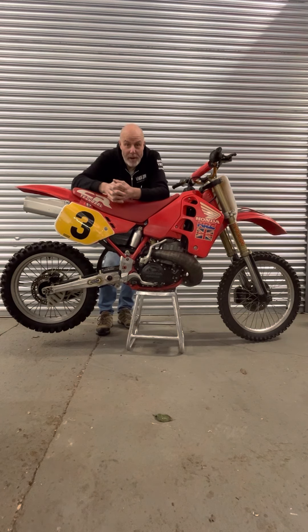My name is Dave King from the VMXDN at Fox Hills, and this is Dave Thorpe's 1989 500cc world title winning RC500. A lot of you will remember that I actually owned one of these.